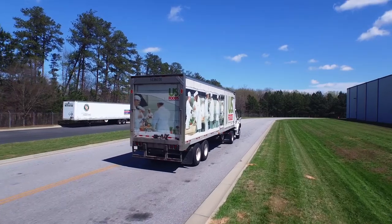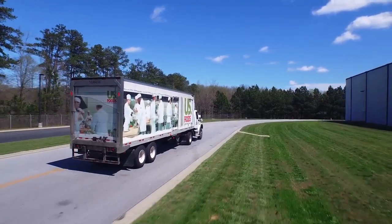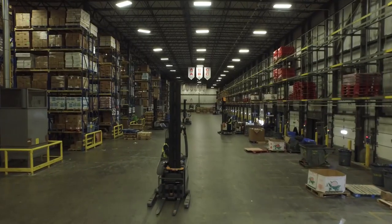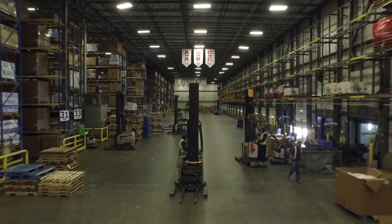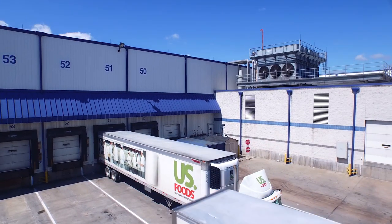From hospitals and schools to restaurant chains and small cafes, customers rely on US Foods to deliver all of their quality food products and supplies in accurate quantities. Selectors are the key to accurately and completely filling customer orders and a critical link to ensuring our trucks dispatch on time, to get our customers what they need, when they need it.